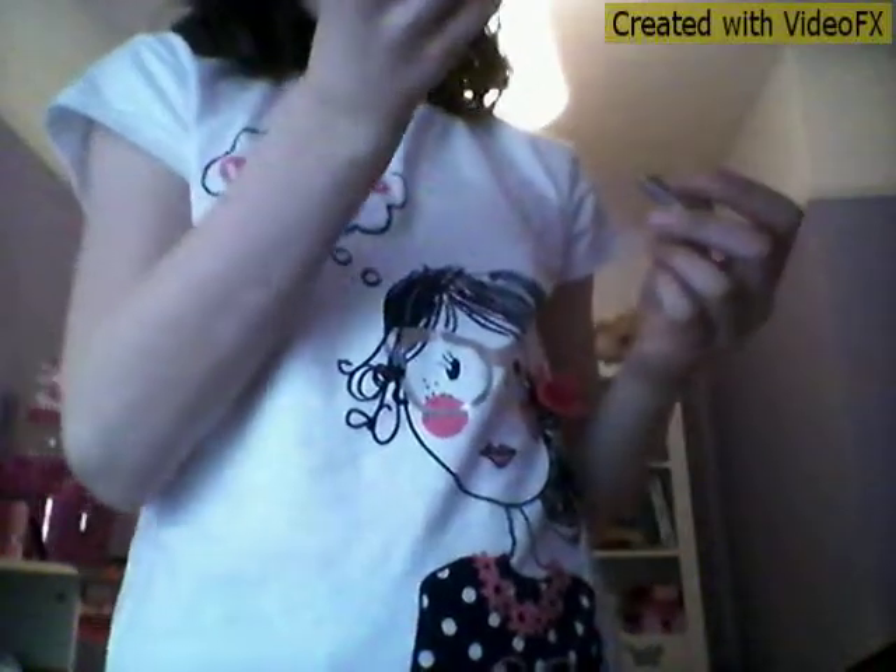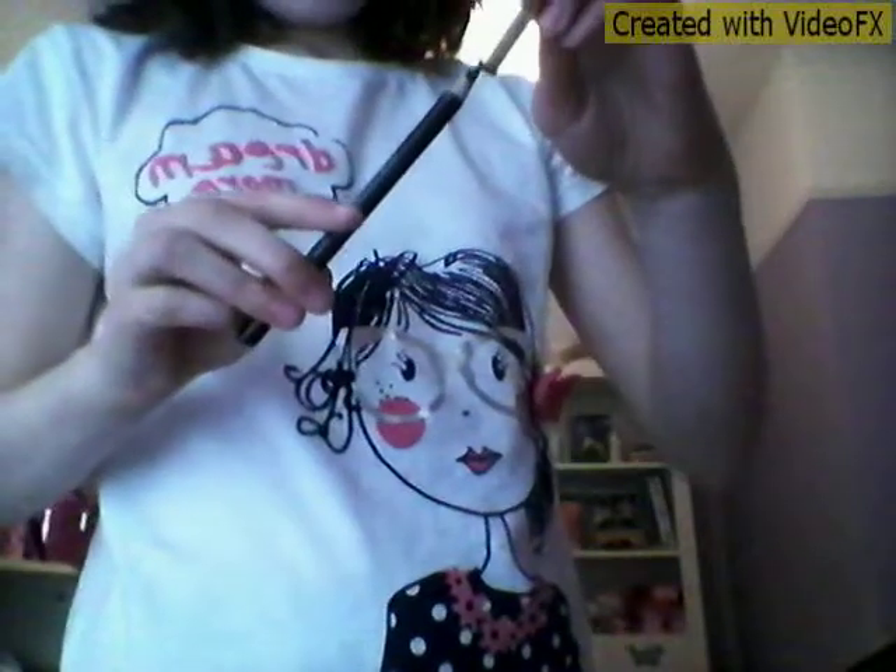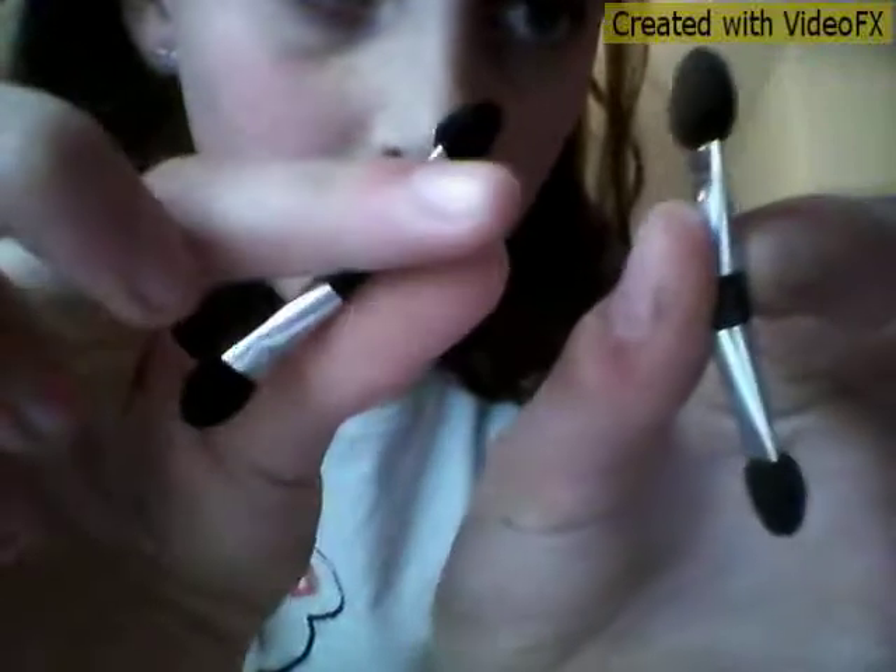The twist brush cap comes off and you can put blusher in and apply it however you want. I've also got a pencil — I think that's what it's called. And I've got four more eyeshadow thingies, two on each side. I don't know what you call them but they're like eyeshadow applicators.